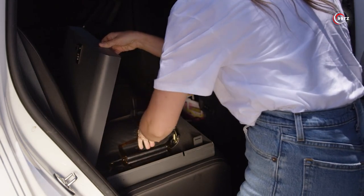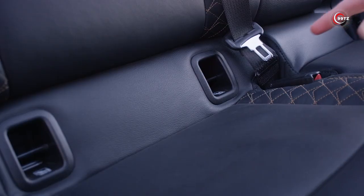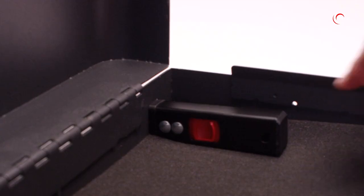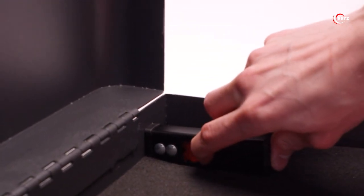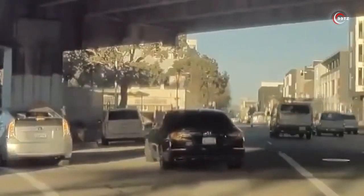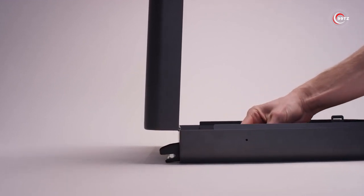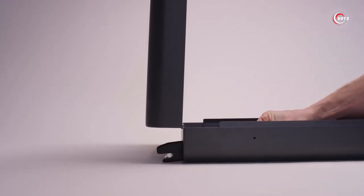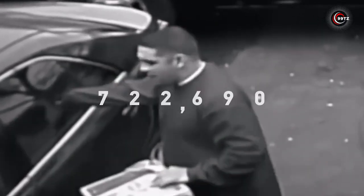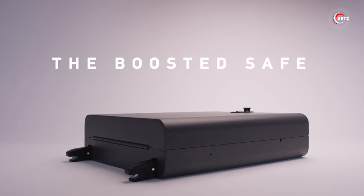Its custom two-pole lock with two-bolt linkage ensures extra toughness and uses the universal ISO fix for added security. The ISO latch and lock technology was designed to withstand the force of a car crash, so you can be sure your belongings are safe and secure. Pre-order your Boosted Safe on Kickstarter for just $699 — definitely a must-have car accessory for every car owner.